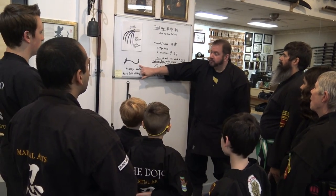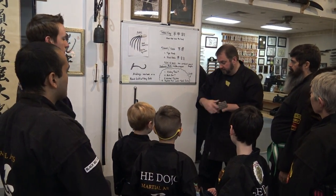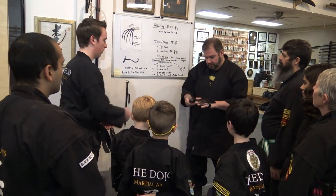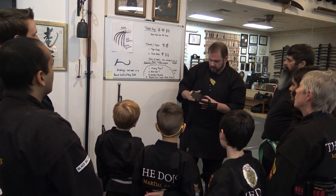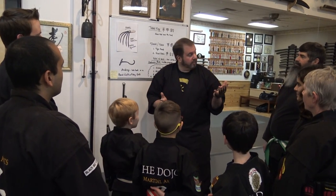Later in history, there's the tekokagi — claws that cover the hand. Do you see how they kind of represent that? They're like multiples of this. What superhero looks like this? Wolverine, right?